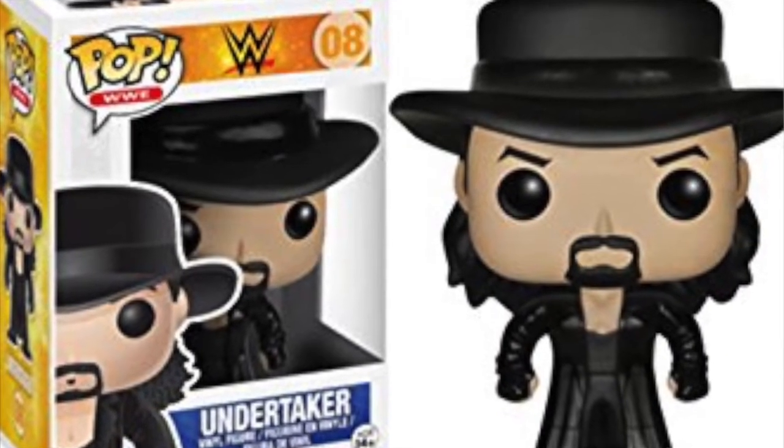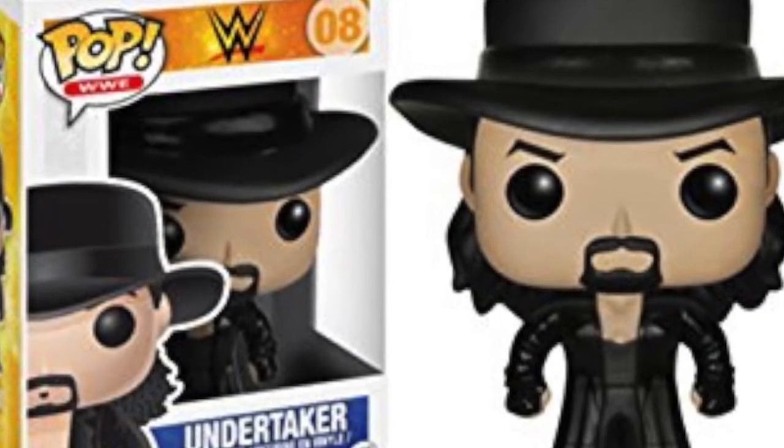Last but not least — and I'll put a big list on screen at the end showing all the ones I talked about plus others I'm less familiar with — is the Undertaker, the WWE pop of the Undertaker. This is something I definitely need to pick up; I have a WWE collection but this is one I don't have. Now it's been vaulted, in true Undertaker fashion — you will rest in peace.